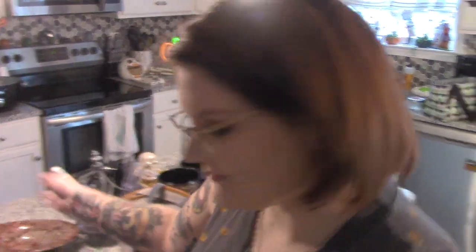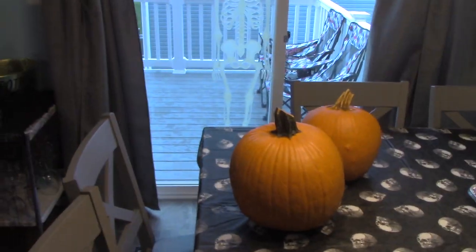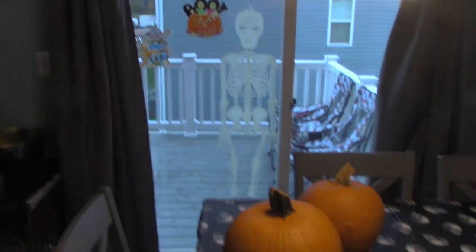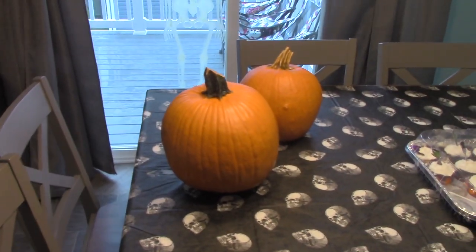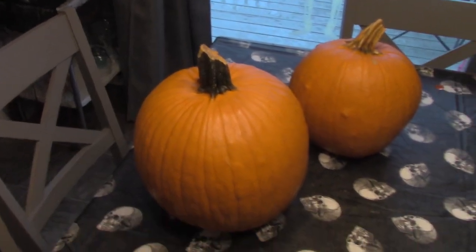We're getting our table ready for pumpkin carving. We had about six pumpkins outside, and today is a really rainy day. Basically all of them got completely soaked and muddy, and we just had to wipe off two of them. The rest are just outside, the poor, poor little souls.